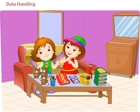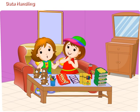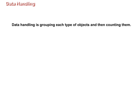Oh no Maggie, this is not the correct way. I will tell you a simple way to keep record of the things you bought. This method is called data handling. Data handling is grouping each type of objects and then counting them. Data handling will make it very easy to keep the record of different items we had.